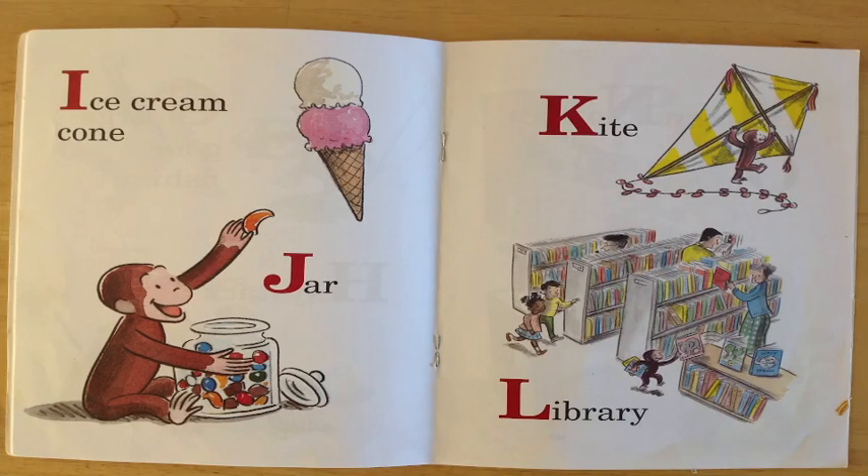I is for ice cream cone. Hey, can you see that delicious ice cream cone there?